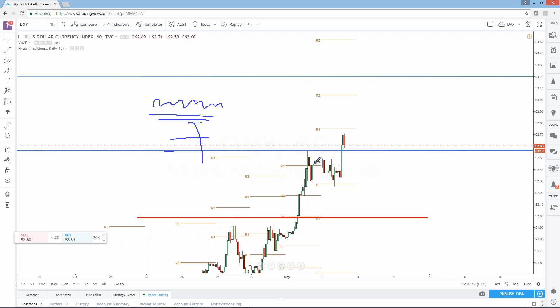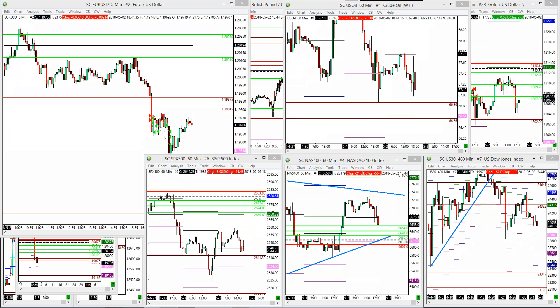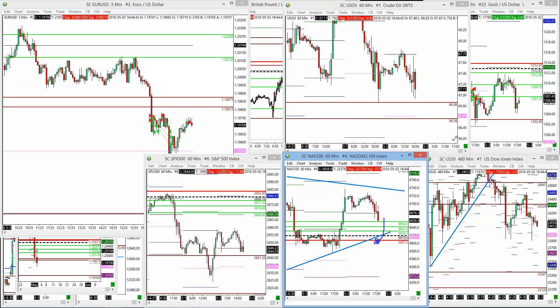If dollar pulls back here in the next hour, holds support, then comes back up — that was the idea of the additional short. It would also be interesting in Nasdaq here at the strategy level — if it holds at support, go long here. Let's see — it seems to be pulling back.